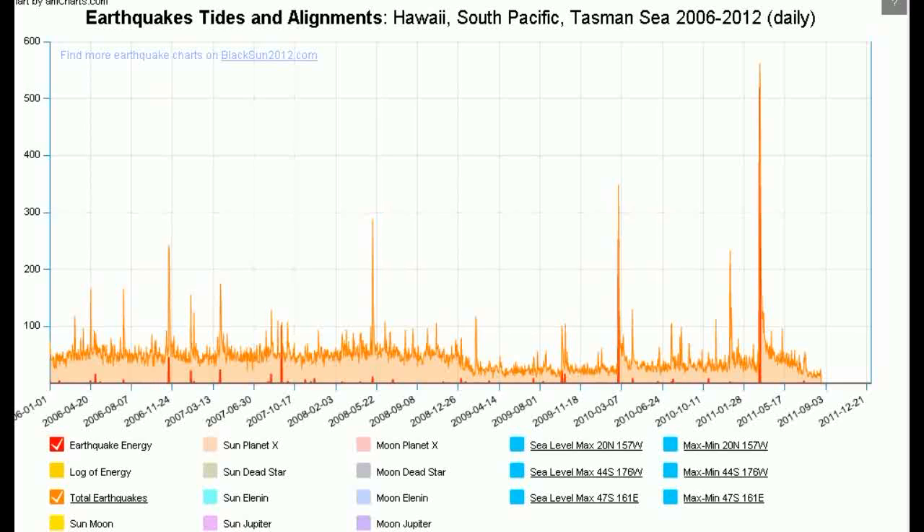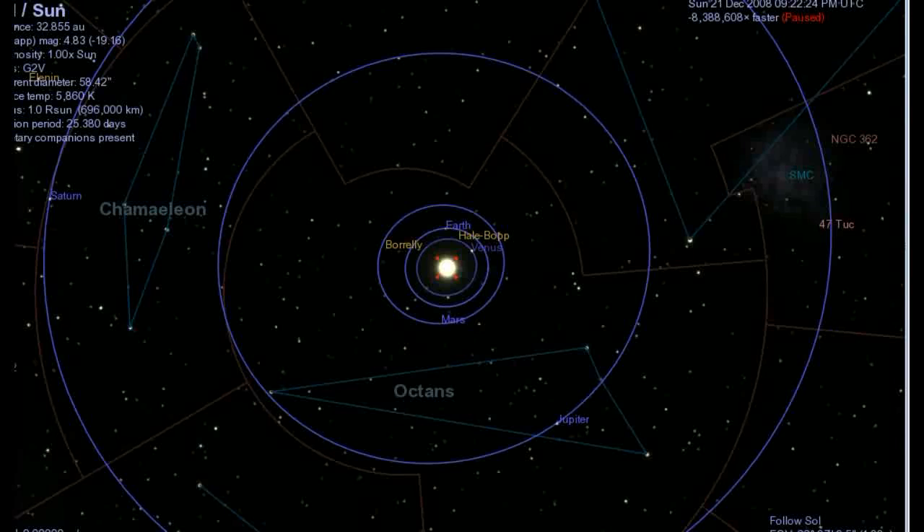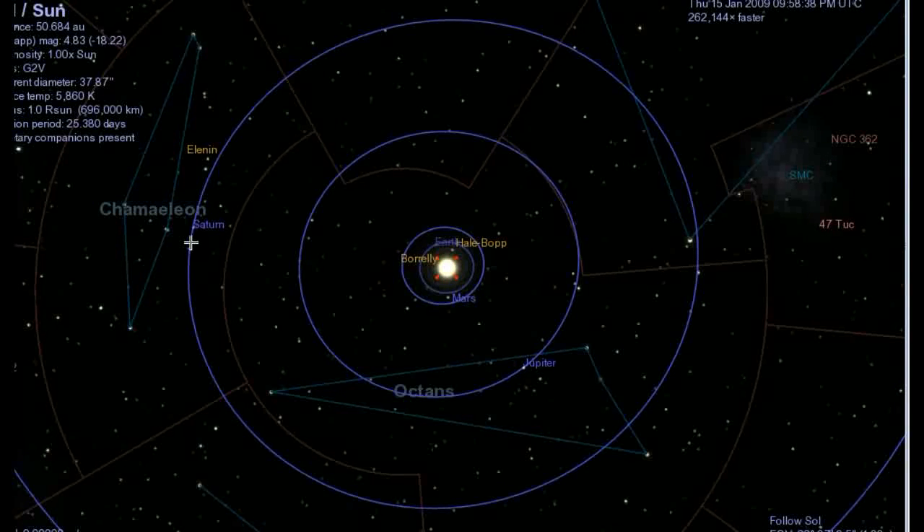Let's think of it in terms of the Electric Universe — this is an electromagnetic object coming in. If we pull up Celestia and set it for the end of 2008, beginning of 2009, and let it run — where is Elenin? Elenin's up here, passing Saturn. So at the time when we started to get this drop-off in earthquakes, it's when Elenin was closest to Saturn. Is it possible that Elenin was discharging itself as it was passing Saturn? Whatever energy it was carrying has been discharged, and now, as Saturn moves off, it's still approaching us and the earthquakes pick up again, which is what we do see.